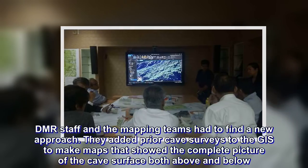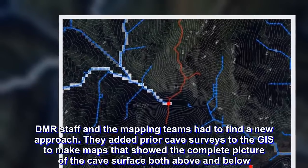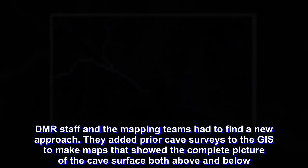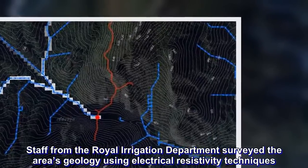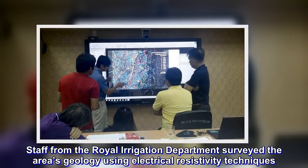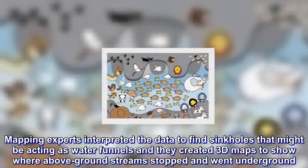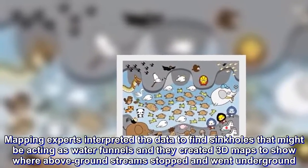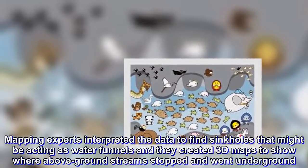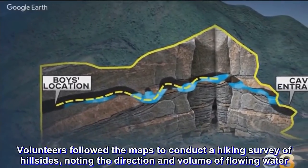DMR staff and the mapping teams had to find a new approach. They added prior cave surveys to the GIS to make maps that showed the complete picture of the cave surface, both above and below. Staff from the Royal Irrigation Department surveyed the area's geology using electrical resistivity techniques. Mapping experts interpreted the data to find sinkholes that might be acting as water funnels, and they created 3D maps to show where above-ground streams stopped and went underground. Volunteers followed the maps to conduct a hiking survey of hillsides, noting the direction and volume of flowing water.